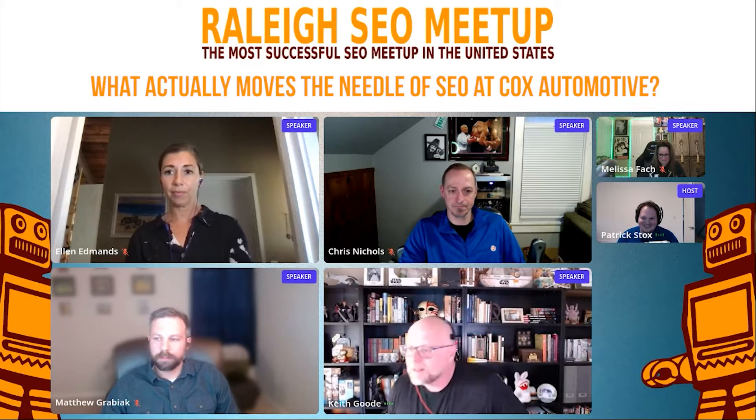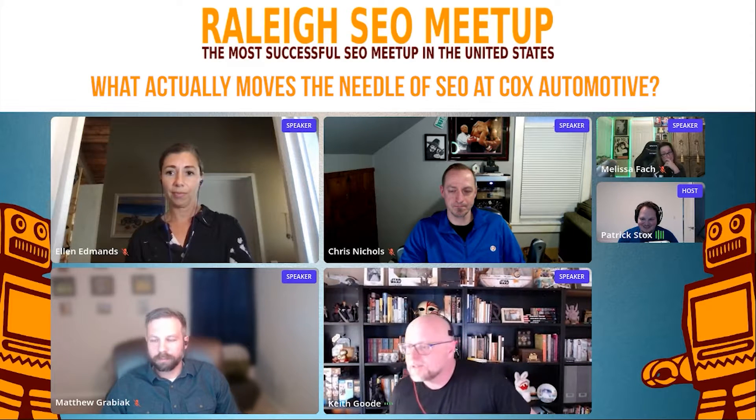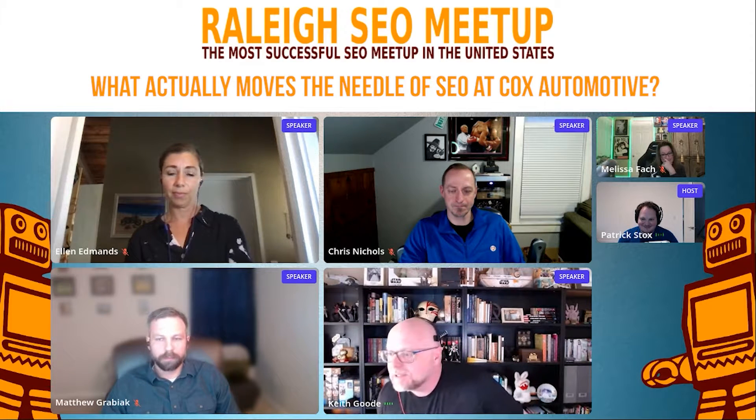From Bruce: What actually moves the needle SEO wise for Cox Automotive? What's the 20% of SEO work that gets you 80% of value? Pareto principle.